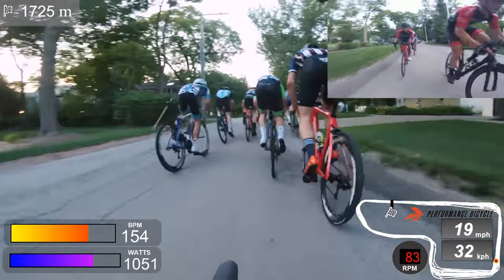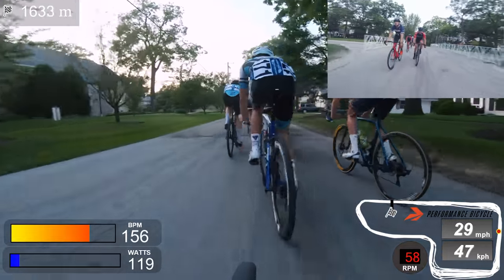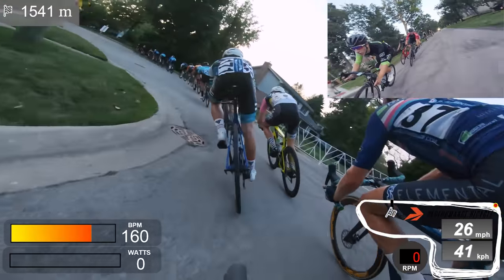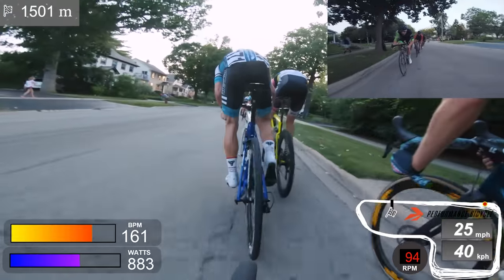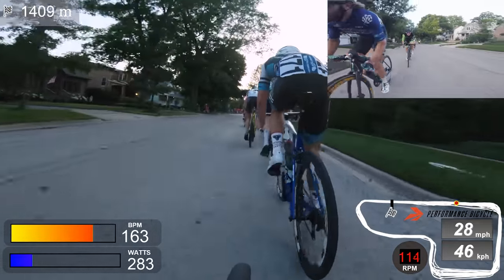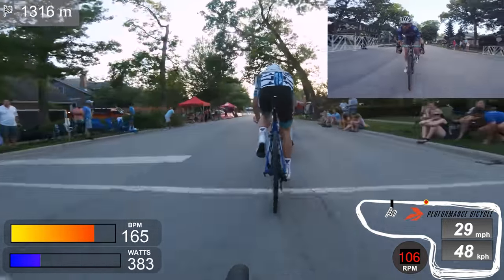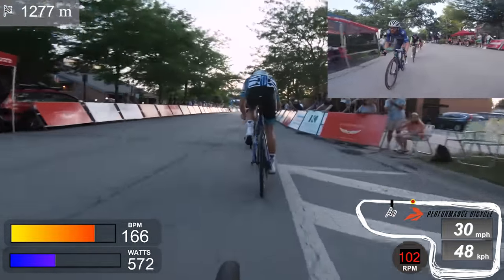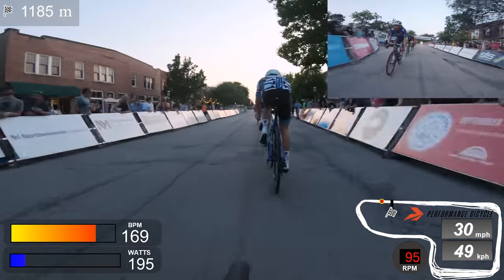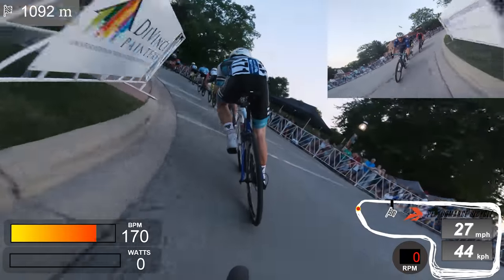It's not as fast as when it's single file, but we're coming into one lap to go so everyone is trying to get into that top five to ten. It's bunching up a bit and I'm trying to move up — I'm not in the best position yet. You can see I'm still doing about a thousand watts just to hold the wheel, so this isn't a great time to move up. Maybe if the bunch slows into this next corner I can find a good chance. Bell lap — 1,100 meters to go, and I have some work to do.